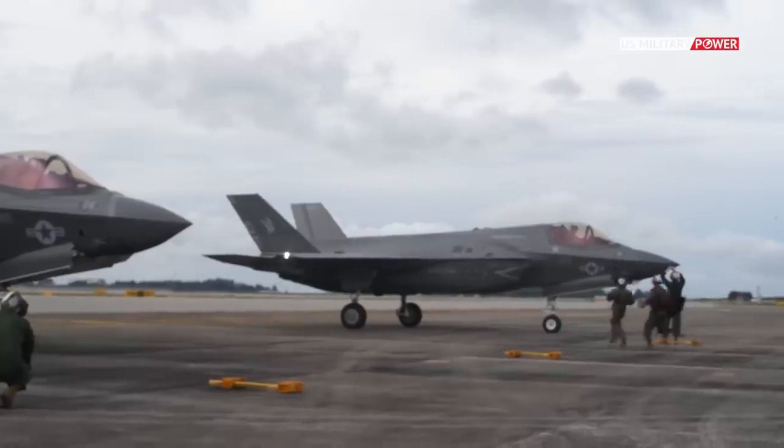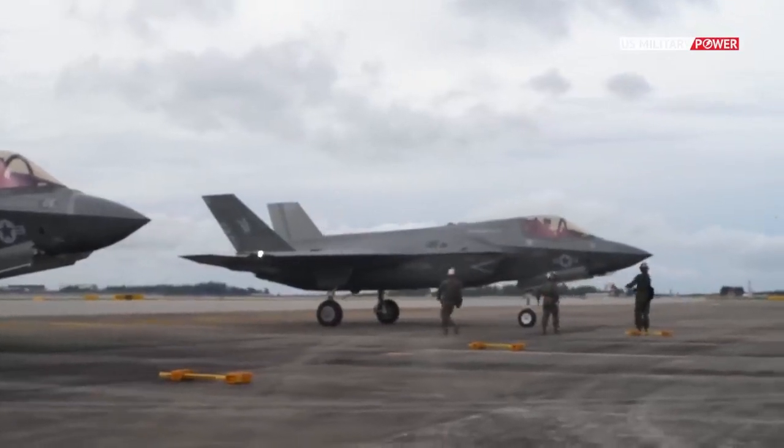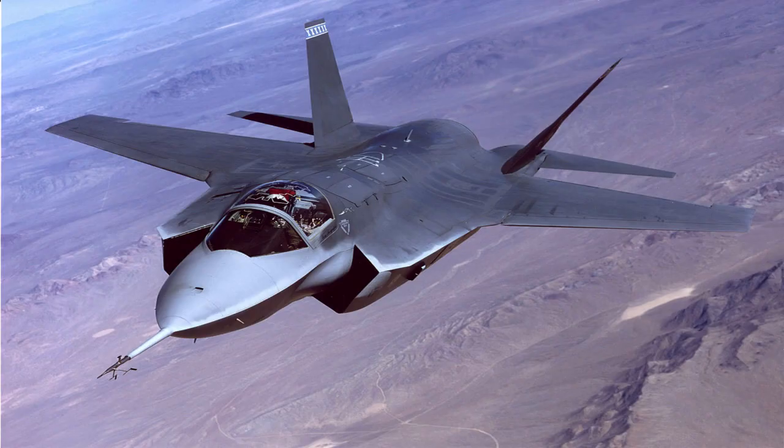The F-35 is designed by Lockheed Martin, and it started as the X-35 in the Joint Strike Fighter program, where it competed with the Boeing X-32. The X-35 ended up winning the competition and became the well-known F-35 Lightning II.